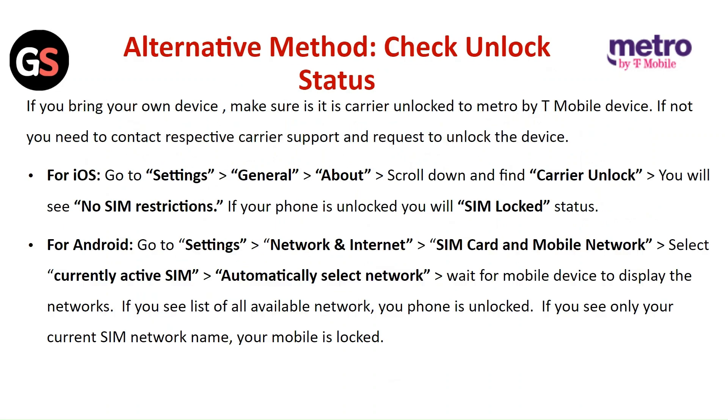If it is locked, Metro PCS will provide instructions on how to unlock the device. Alternative method: if you bring your own device, make sure it is carrier unlocked for Metro by T-Mobile. If not, you need to contact the respective carrier support and request to unlock the device.